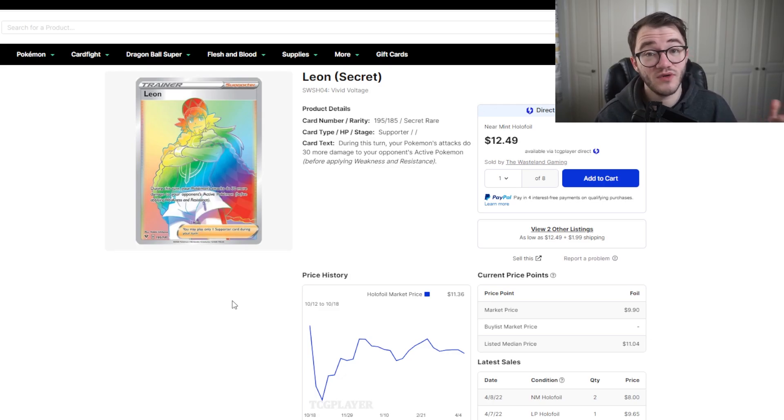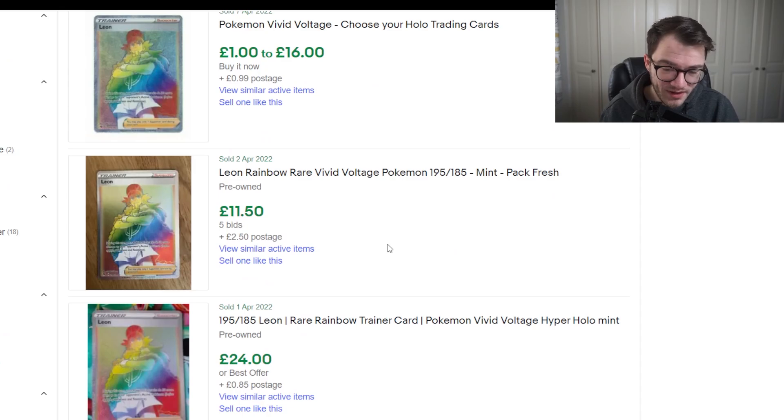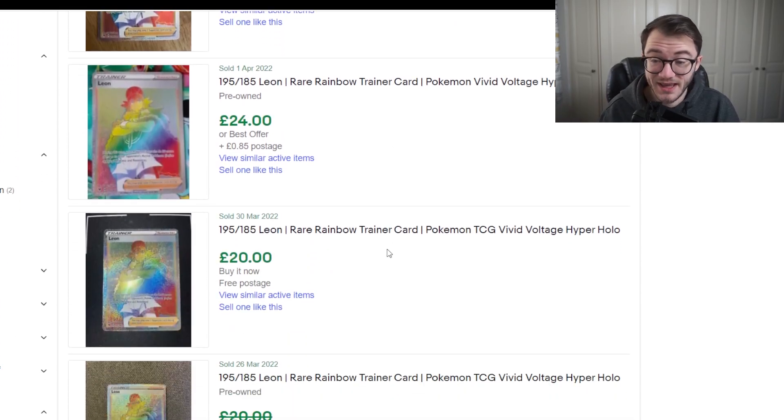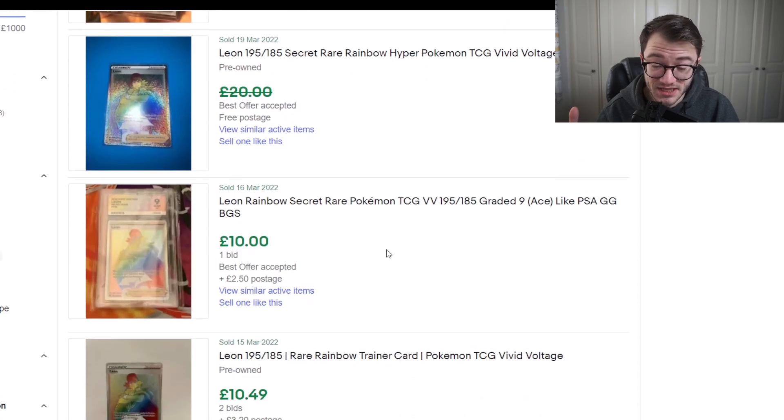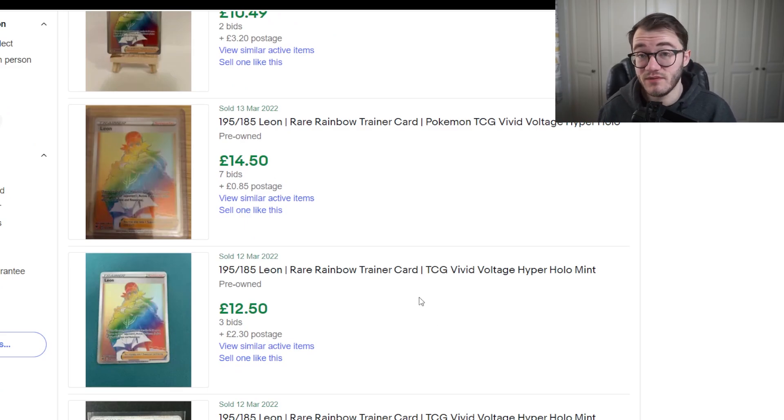Let's take a look on eBay to see what it's selling for in the UK. It's quite spread out — we've got some that sold for £11.50, one for £24.20. It really depends on the condition and centering. We've got a 10 in an ACE label for £10, then £10.50, £14, £12.50. It seems to be anywhere between £10 and £20 depending on quality and centering. So it's a really great little pickup, but it comes in at number five.